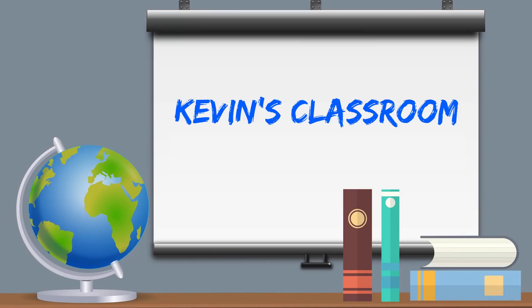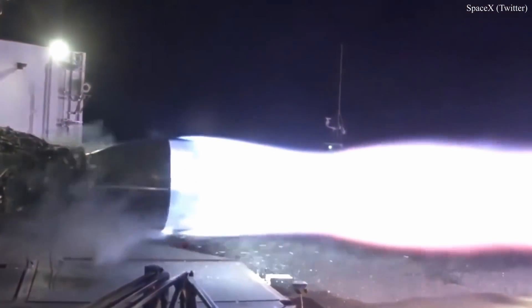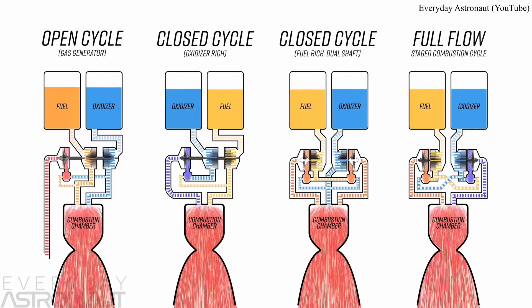It's time to take another question in Kevin's Classroom. What's the difference between a full-flow rocket engine and a standard rocket engine? One thing that sets the full-flow rocket engine apart from all the rest is the difficulty level it takes to build it. They're difficult to make highly efficient, meaning they don't waste precious fuel like the rest of them.